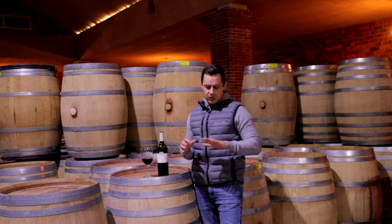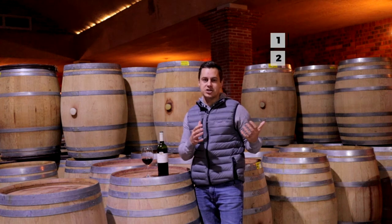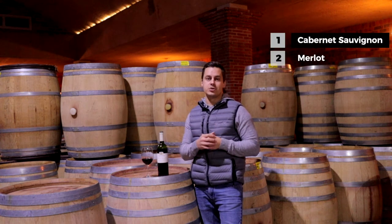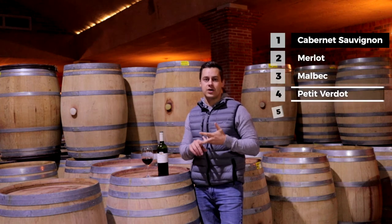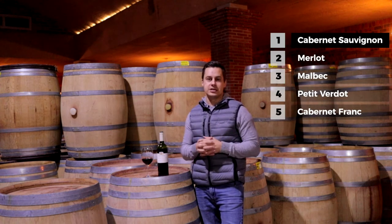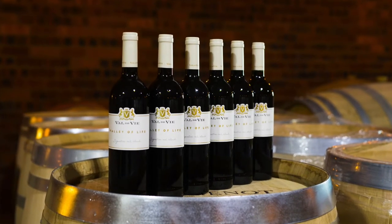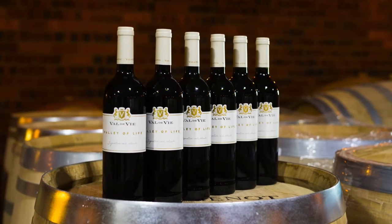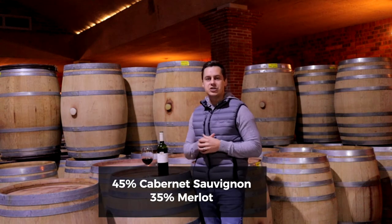In the Bordeaux region you basically have five varieties that grow. You have your Cabernet Sauvignon and your Merlot, which make up the majority of the blend. Then you also have Malbec, Petit Verdot, and Cabernet Franc, which are sometimes used in this blend. For the Valley of Life, it's a Cabernet Sauvignon based blend — about 45% Cabernet Sauvignon, around 35% Merlot, and the rest is a little bit of Malbec and Petit Verdot.